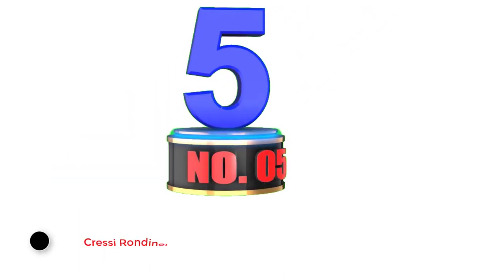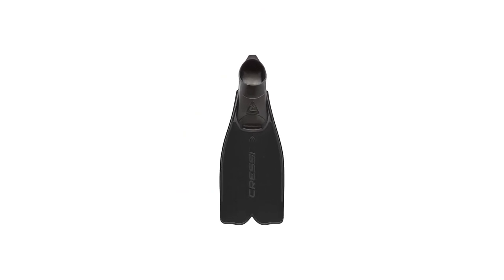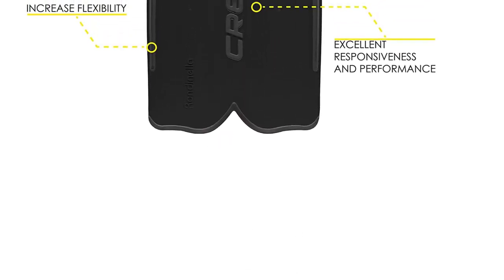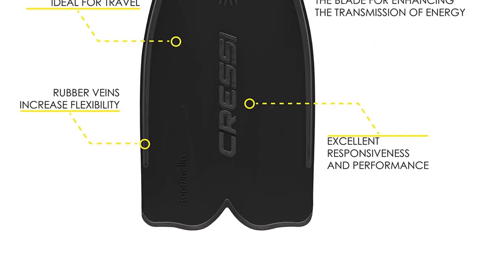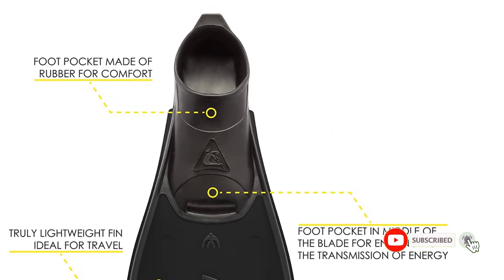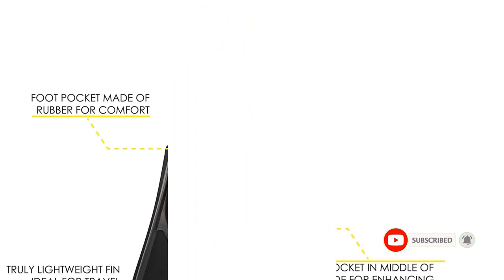Number 5: Creci Rondonella Full Foot Snorkeling Fins. Without a doubt, the overall best fins for snorkeling are the Creci Rondonella Full Foot Snorkeling Fins. Their innovative design strikes the optimal balance between flexibility and power. The anatomically designed fins feature a foot pocket coalesced with the blade, creating maximum propulsion without being too demanding. With moderately long blades that are not out of reach for a beginner, snorkelers of all experience levels can glide effortlessly through the water.